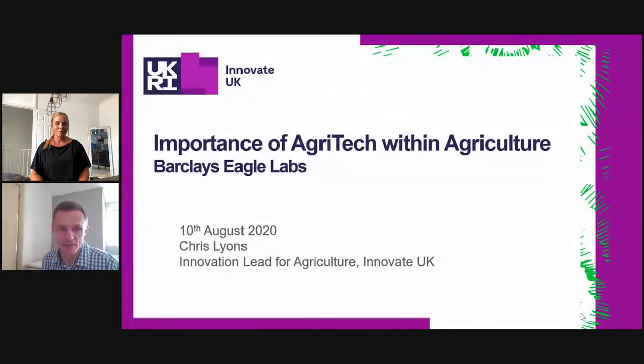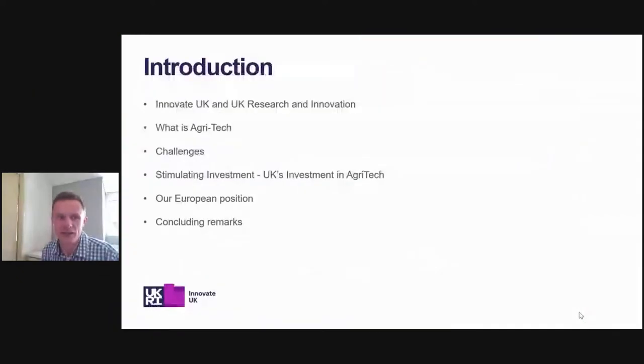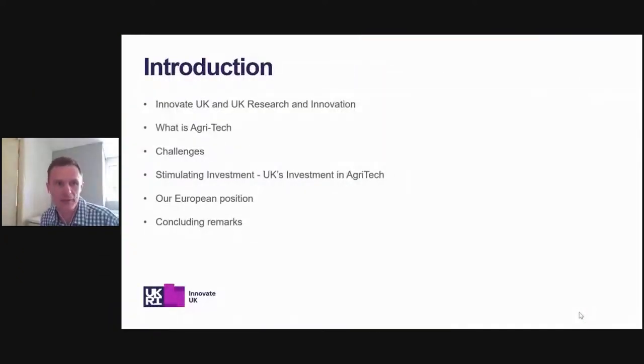My name is Chris Lyons and I am the Innovate UK Lead for Agriculture. I'm going to talk about Innovate UK and UK Research and Innovation, a little bit more on what is agritech, some of the challenges we're facing at the moment, stimulating investment, the UK's investment in agritech, how we look in terms of our European position, and some concluding remarks.